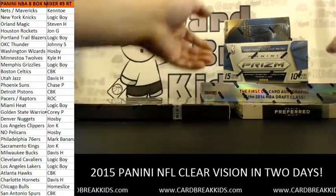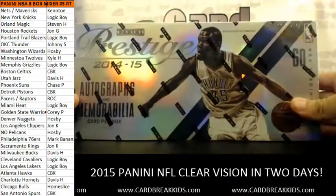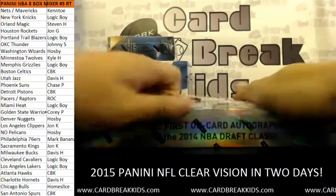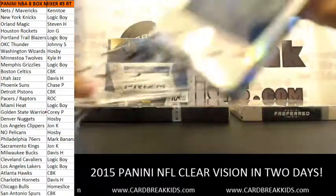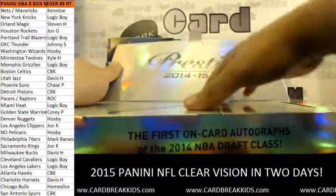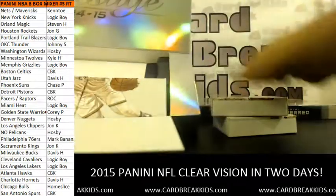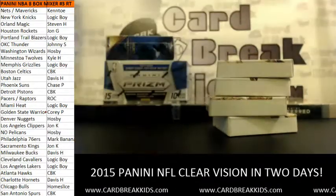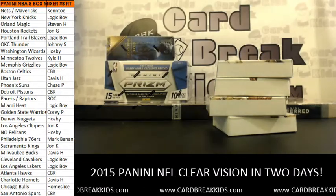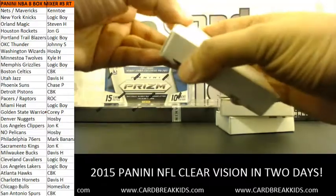Let's do a Prestige box — this is hobby Prestige, not the retail version. They decided to release a hobby version of Prestige finally after 10 months. We got 40 mini boxes here. For reference, this is box 500 — let's see if there's any collation correlation.